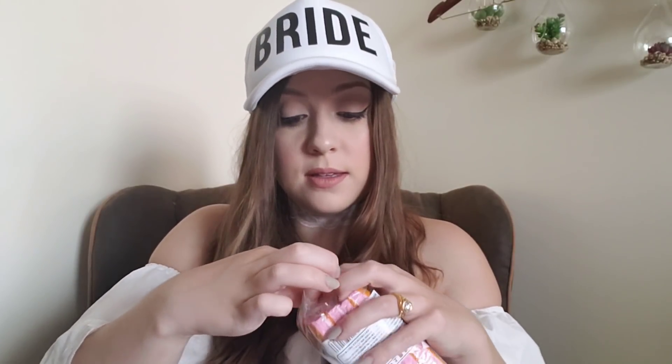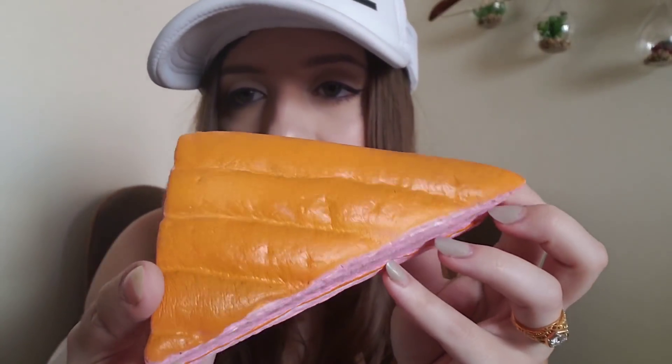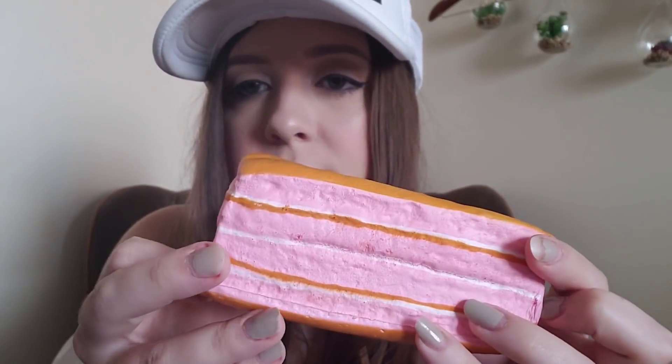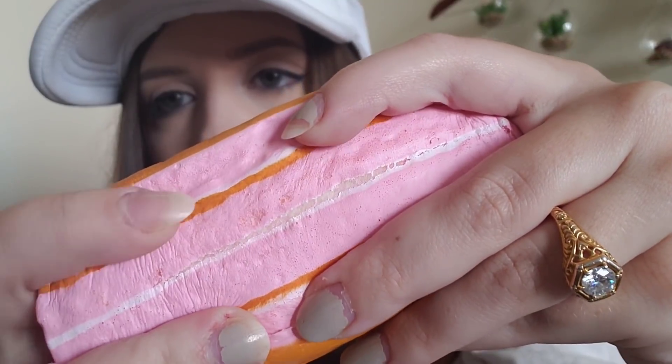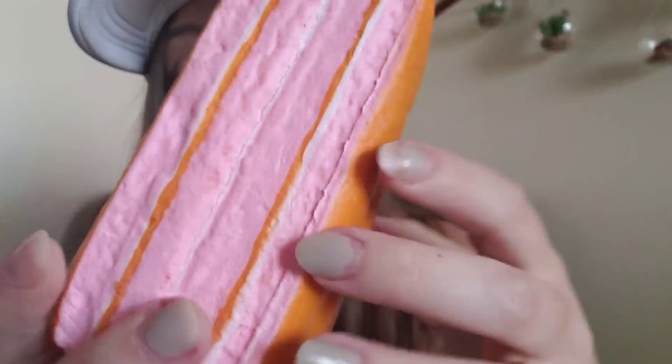I'm gonna try to open this — this little paper just comes right off — and you have this beautiful and delicious looking sandwich. It kind of smells sweet but I'm pretty sure it's just a chemical smell. I love how textured and beautiful this is. Oh no, it does have one defect which is this big ugly crack in the middle, but oh well.